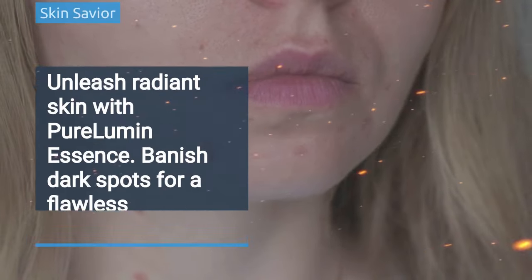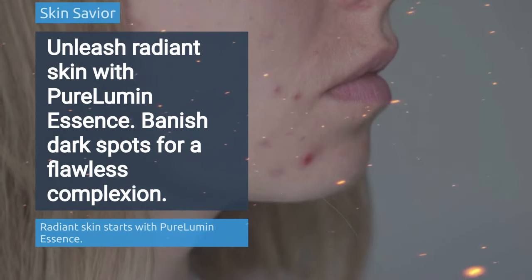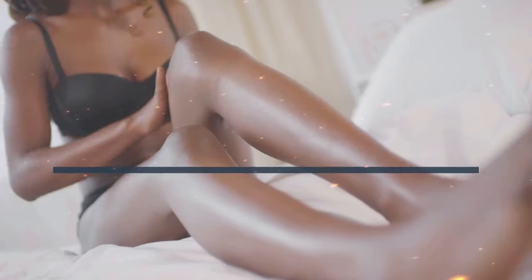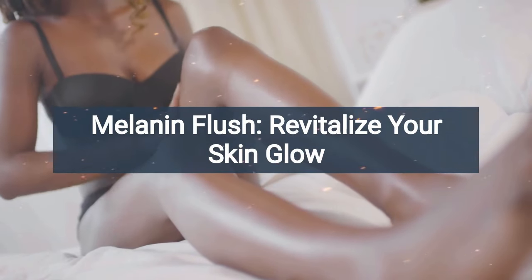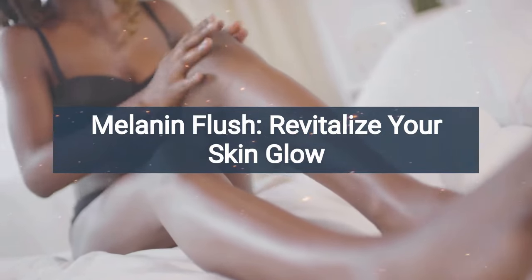Pure Lumen Essence is a dark spot erasing breakthrough that gets deep into the skin layers, stopping the melanin leakage. Moreover, it flushes away the melanin that is already pooled up by eliminating dark spots, nourishing your skin, and restoring your youthful complexion.